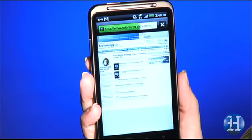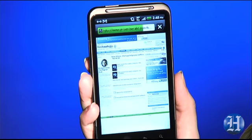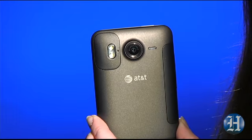The Inspire does download data much faster than 3G. Compared with AT&T's iPhone, it's at least twice as fast most of the time. Large email attachments load instantly, websites finish loading in roughly half the time, and they look great on this large 4.3-inch screen. It also has an 8-megapixel camera with autofocus that takes really sharp photos.